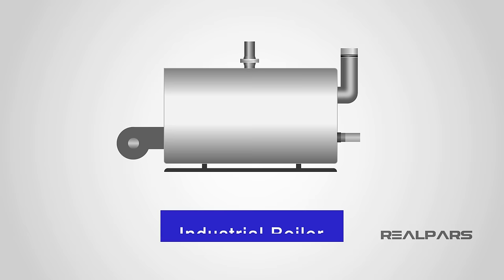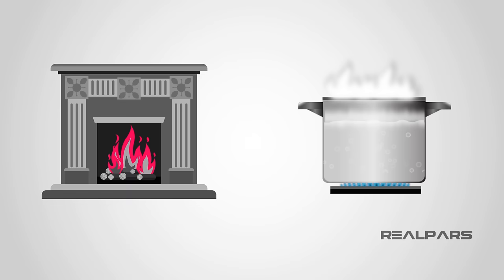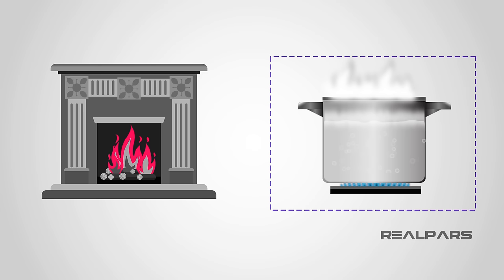In this video, we are going to discover what an industrial boiler is and how it works. But first, let us consider the term heat. Heat is vital in everyone's day-to-day lives. Whether it be heat to warm up our surroundings or heat to be able to cook food, we all use it to some extent in our day-to-day activities.